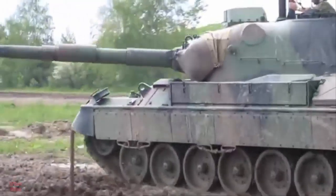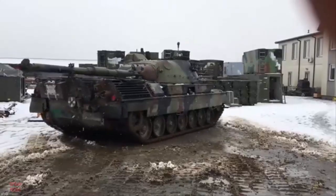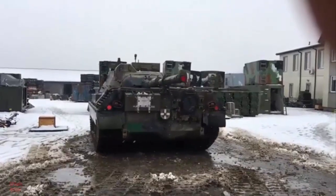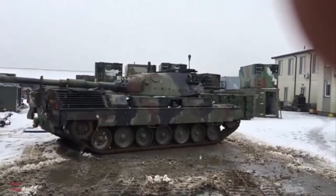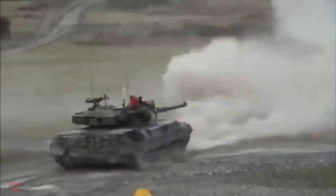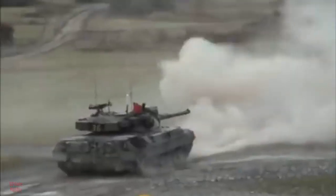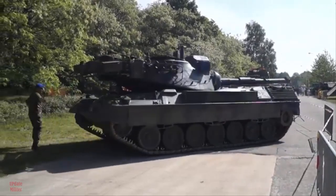The centerpiece of this modernized Leopard 1A5B is the Cockerill 3105 turret, a cutting-edge unmanned weapon station developed by John Cockerill Defense. Unlike the original three-man turret, the Cockerill 3105 reduces the crew to two — commander and gunner — by integrating an automatic loading system capable of holding 12 to 16 rounds. The turret is armed with a NATO-standard 105 mm high-pressure rifled gun, which can fire both conventional 105 mm ammunition and the Falarik 105 laser-guided anti-tank missile, designed to engage modern armored targets, light vehicles, and even low-flying helicopters.